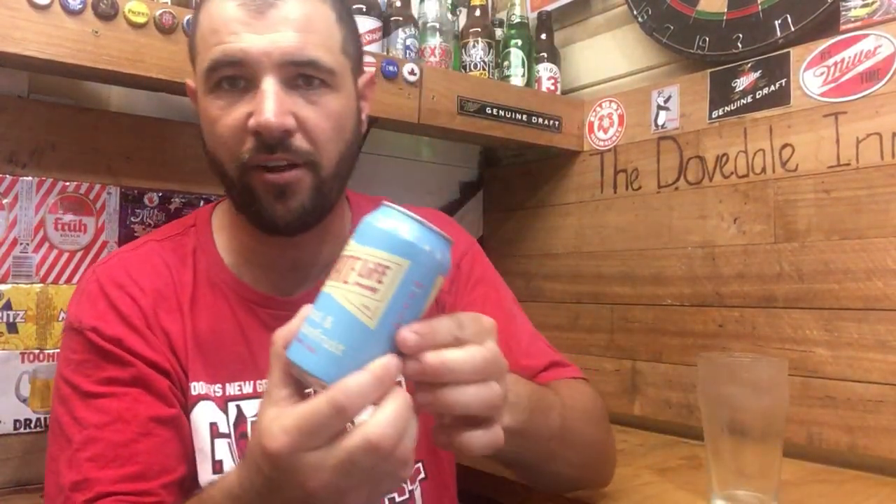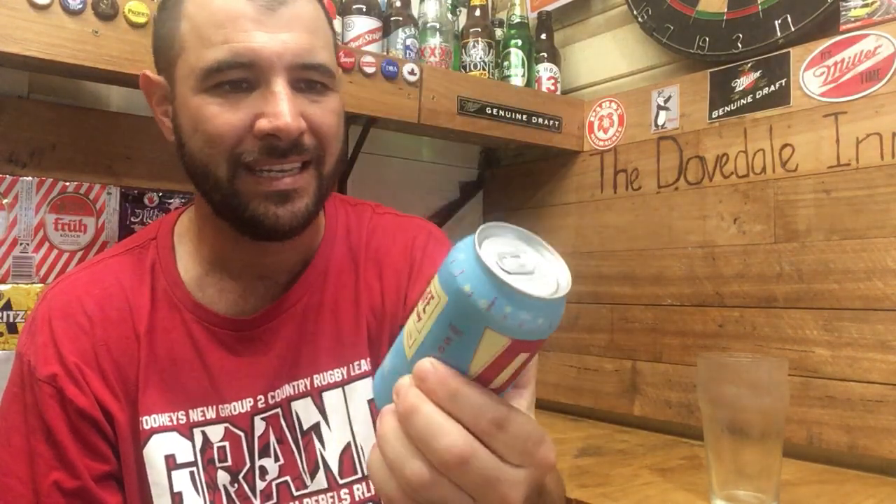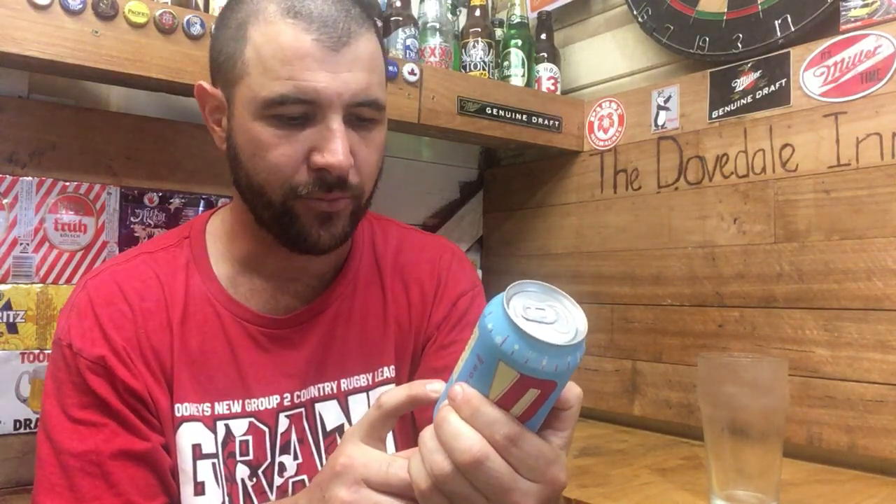Hey, welcome back to Jazz Beer Reviews. Today it's a Pirate Life beer — the Açaí and Passion Fruit Sour. This beer is 3.5% ABV, 355mls in the can. They use the Enigma hop and pale and wheat malt for the malt bill.